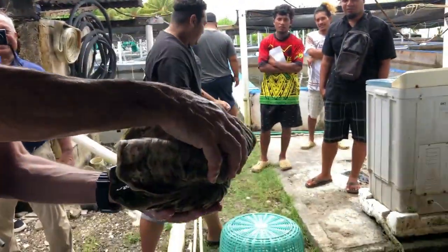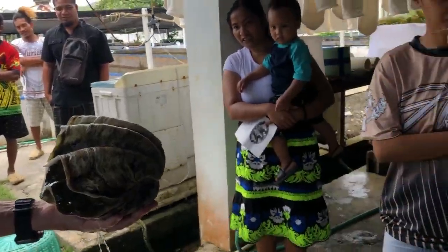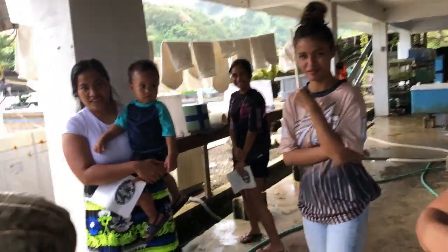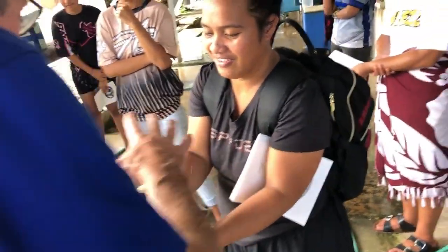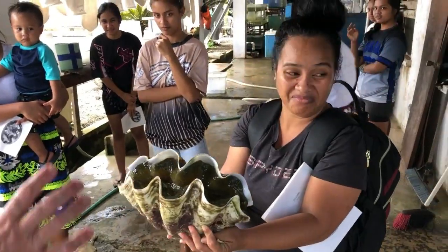Anyone want to hold it? Go ahead, please. Beautiful. Just hold it from the bottom. Don't squeeze it. Watch out, it's going to spill.